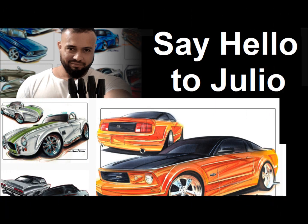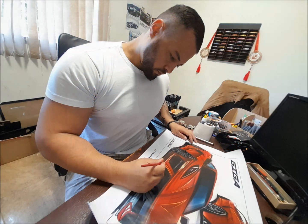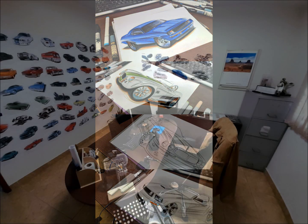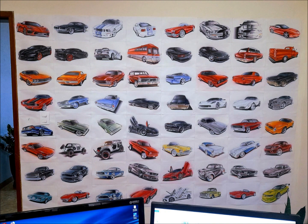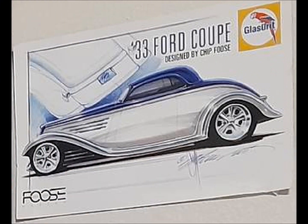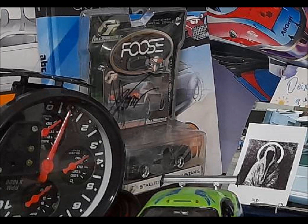What we can do right now is say hello to Julio. Julio and I have been messaging over Facebook for a few weeks, and he has been very nice. He has sent me some pictures of himself in his office, and I really think this is pretty cool. Julio's got a nice little office area here — like the backdrop — and off into the corner, you might notice that's a Chip Foose picture right up there.